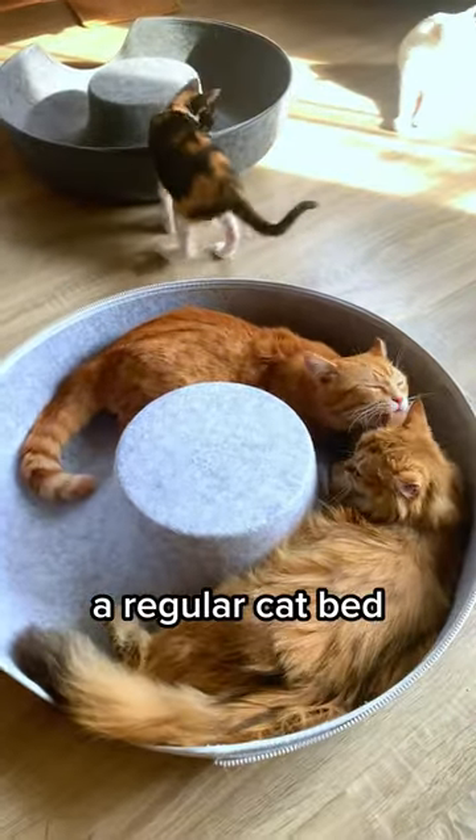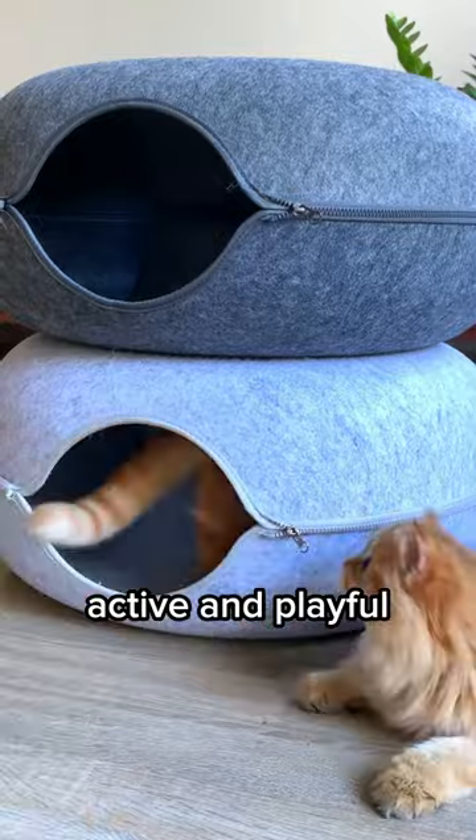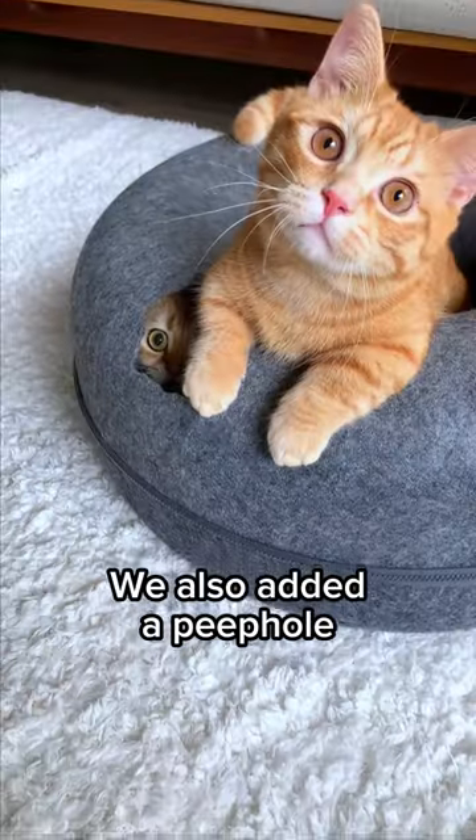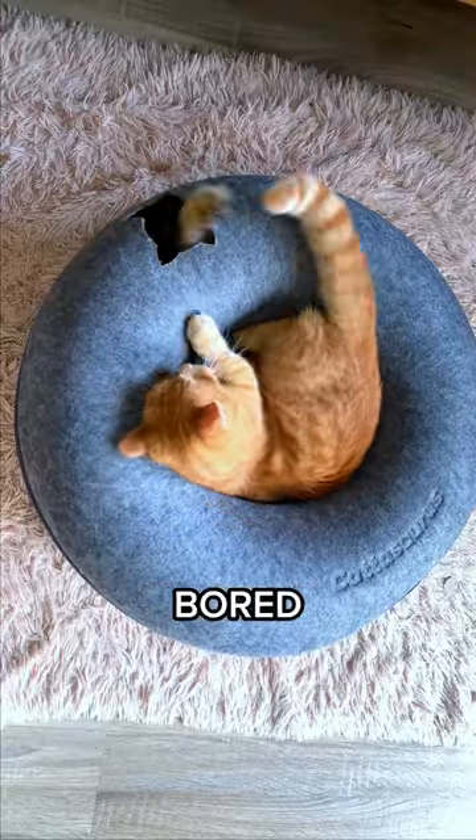Catasaurus Peekaboo Cave is not just a regular cat bed. It has a tunnel built in, which means it can keep your cat active and playful, especially if you have multiple cats. We also added a peephole on the newest version to help your cats have even more fun. They will never get bored again.